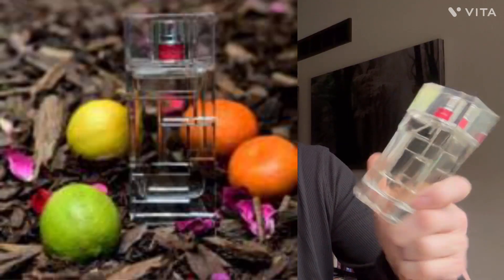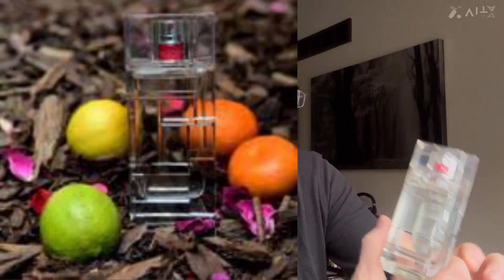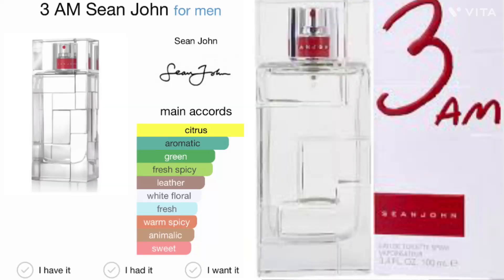Okay guys, we're back. So 3 AM by Sean John is an aromatic spicy fragrance from 2015. The accords of the fragrance are citrus, aromatic, green, fresh, spicy, leather, white floral, warm, and sweet.